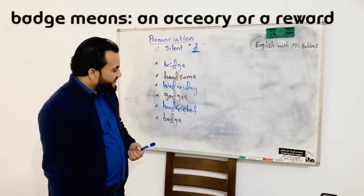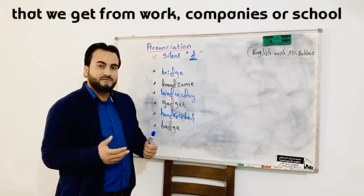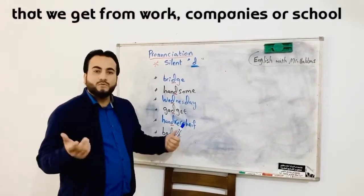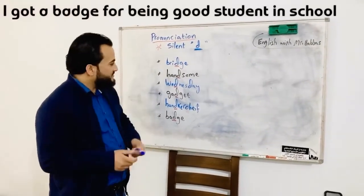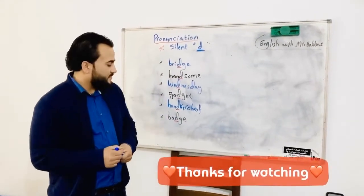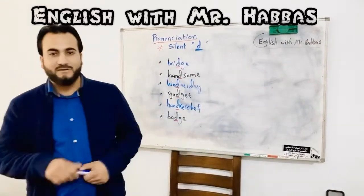Badge — badge means an accessory or a reward that we get from our work, our companies, or our schools. I got a badge for being a good student in school. Very nice! Thank you very much for watching. Please keep watching me on my Facebook page, English with Mr. Habaz. Bye bye, see ya!